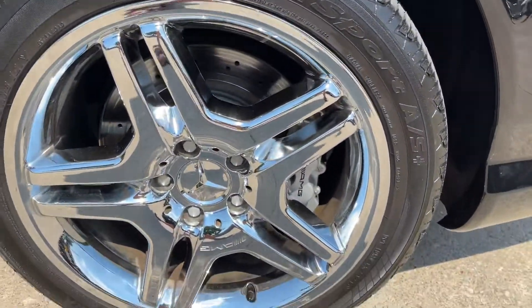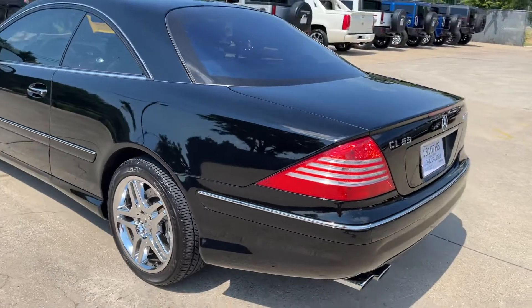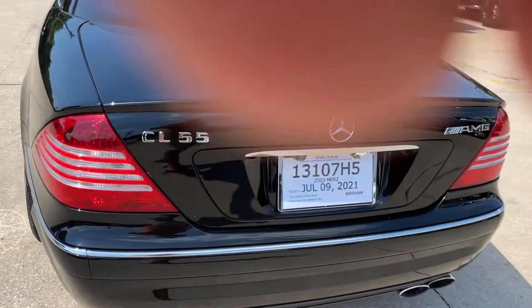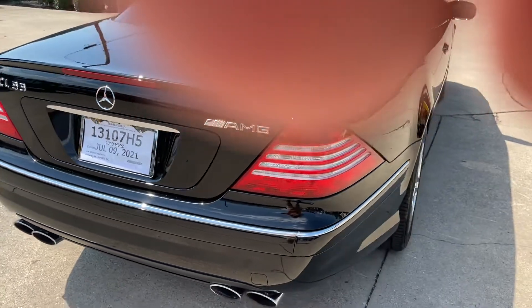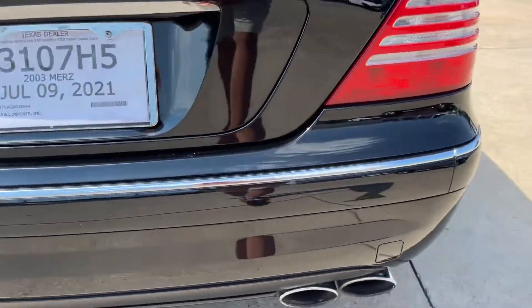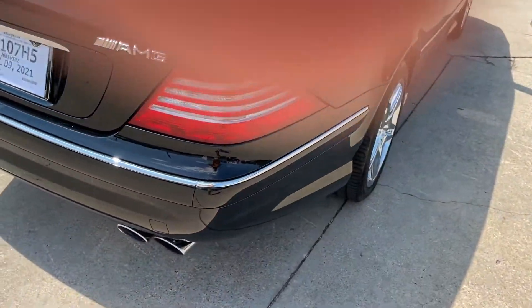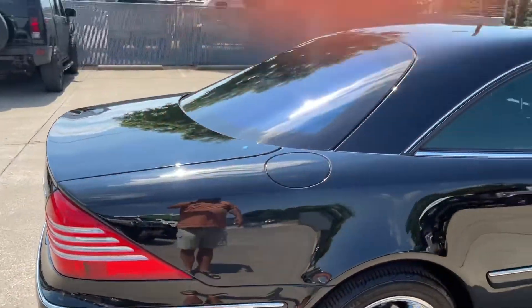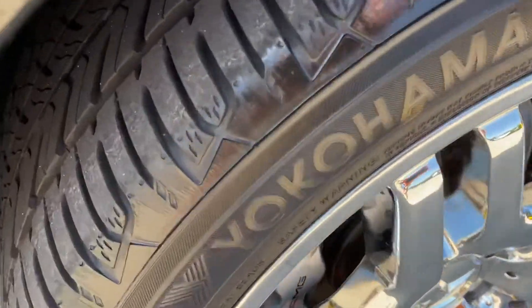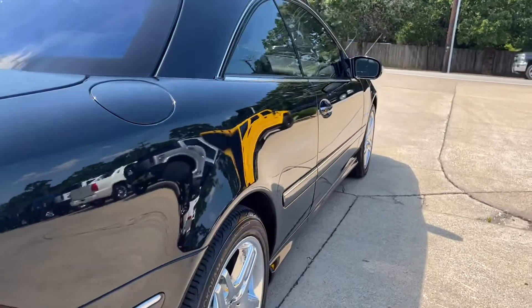No curb rash, nothing like that. All the lights, the light lenses — everything is clear, no fogging, fading, or discoloring in any of the lights. There are little specks of dust and I'm trying to make sure I catch everything for you. No door dings — you look down the side and there's not a door ding anywhere.